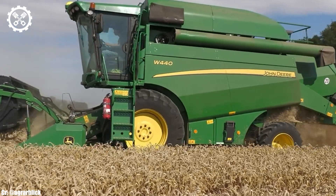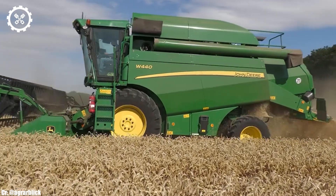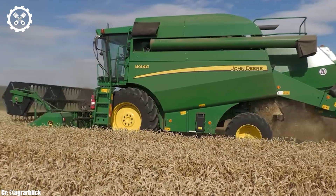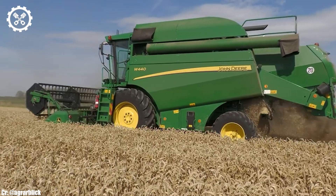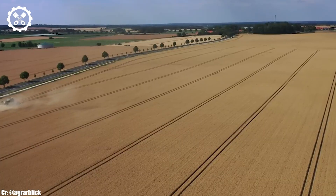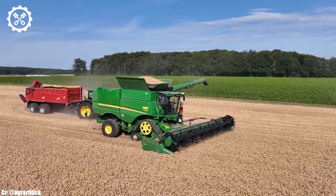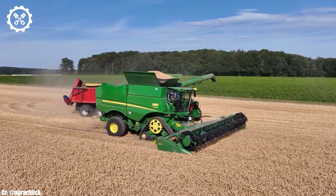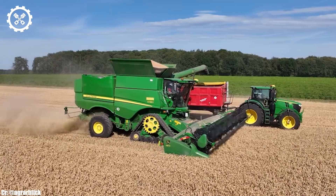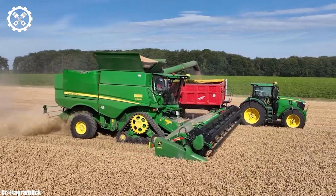One of the standout features of the Claas Lexion 770 is its APS hybrid system, which combines a rotary separator and concave threshing system. This technology optimizes crop flow and separation, resulting in minimal grain loss and excellent grain quality. It also enhances versatility, allowing the harvester to excel in various crop conditions.